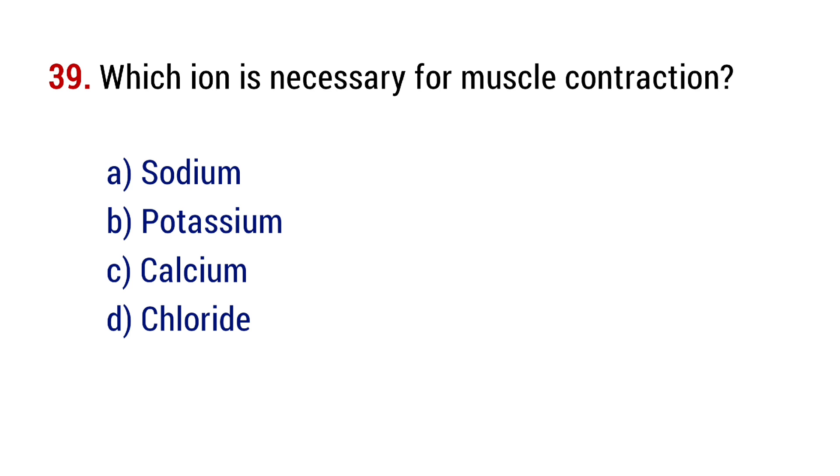Question number 39. Which ion is necessary for muscle contraction? The right answer is option C, calcium.